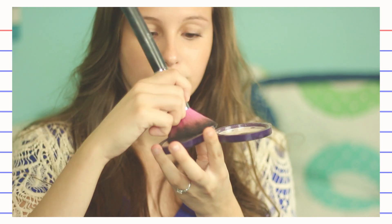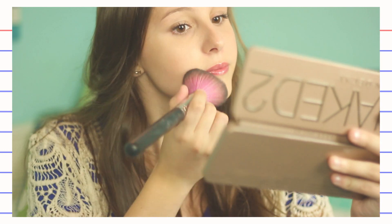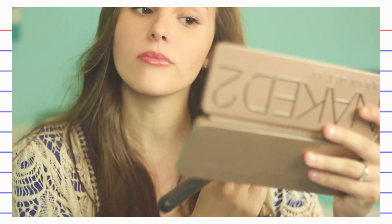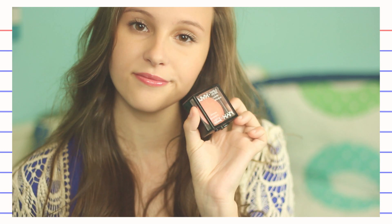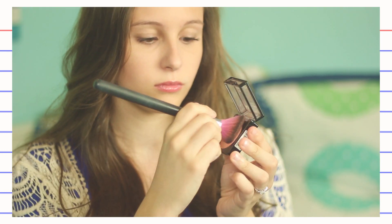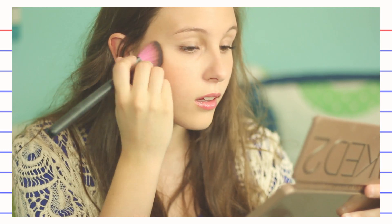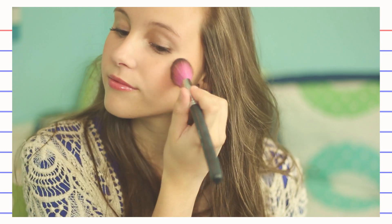This BB cream in particular is really oily, so I'm setting that with my powder — just applying a little bit more than I did for the 7th grade look. Now anytime you add a face makeup, it's going to get rid of all the natural color in your face. So just use a blush to add color and brighten up your face. This one is from NYX. I'm just adding this onto my cheekbones to add color and a glowy look to my cheeks.